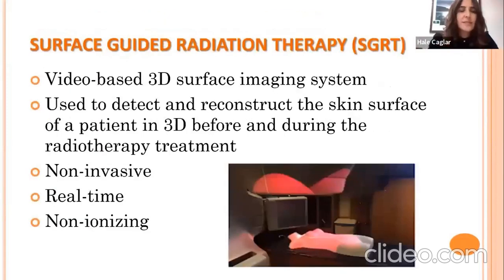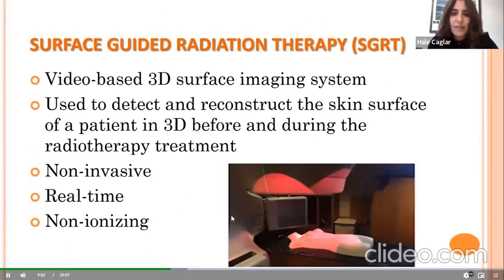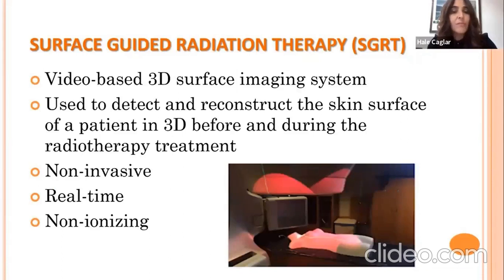SGRT systems use video-based 3D surface imaging to detect and reconstruct the skin surface of a patient in 3D before and during radiotherapy treatment. It is used not only for setup but also during the treatment course. It is non-invasive, real-time, and non-ionizing — all of which are beneficial for the patient.